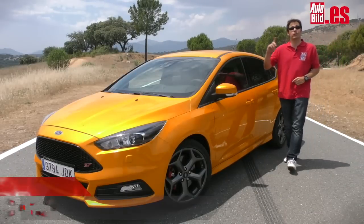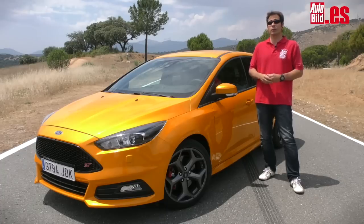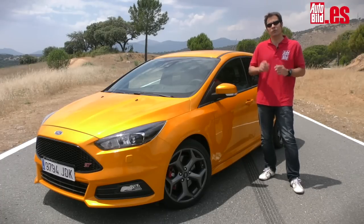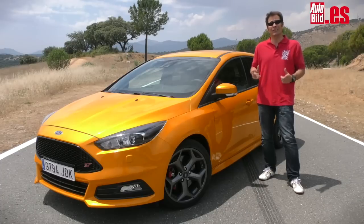Hay muchos compactos deportivos y las potencias cada vez van subiendo. Ahí está por ejemplo un Golf R o un Audi S3 con 300 CV. Y antes de que la versión RS de este Focus con 350 llegue al mercado, la marca del óvalo ya me ofrece un ST con un motor 2.0 turbo de 250.